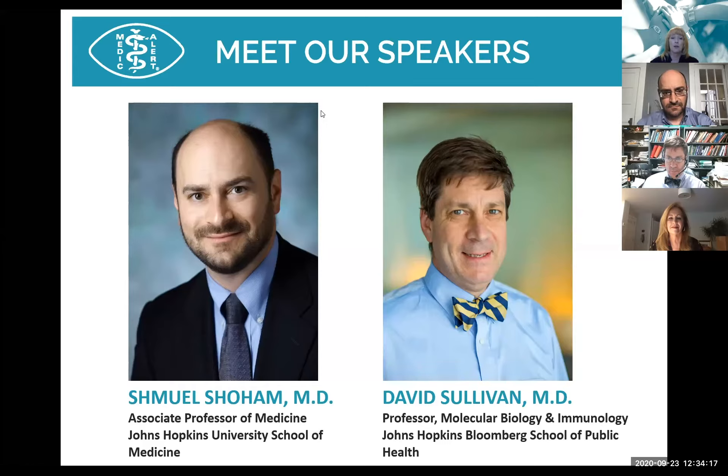The plasma research team at Johns Hopkins, of which Dr. Shoham is a key member, was recently awarded approximately $35 million in federal funding to study convalescent plasma for COVID prevention and early treatment.